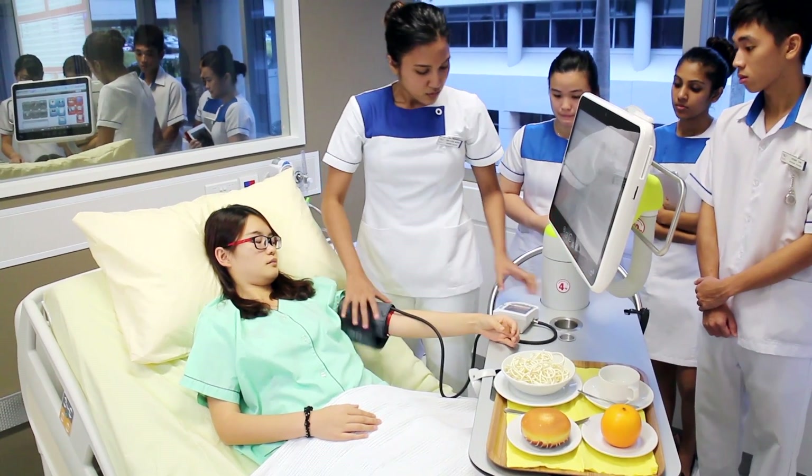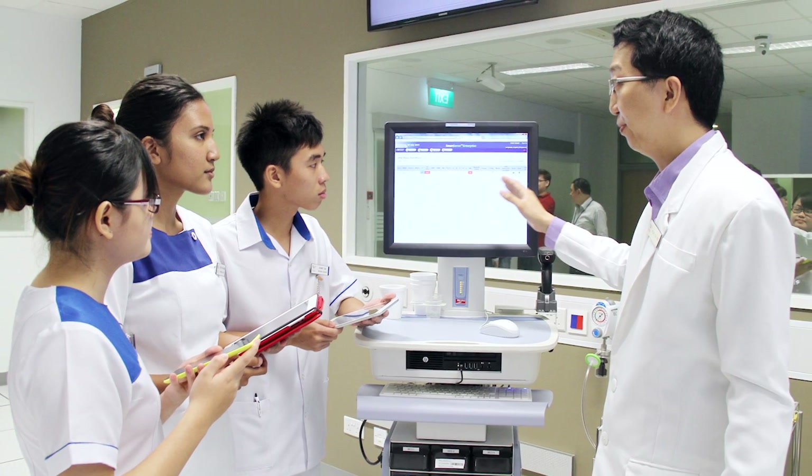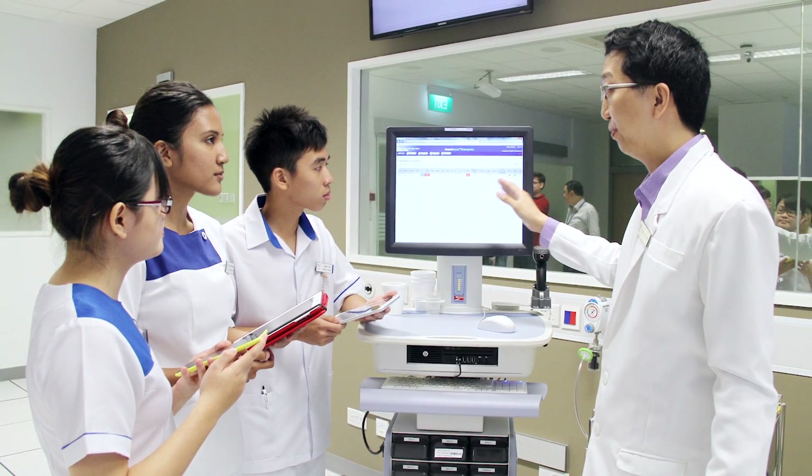If I hadn't been trained in the training centre, it would be harder for me to know how to use it in the hospital.